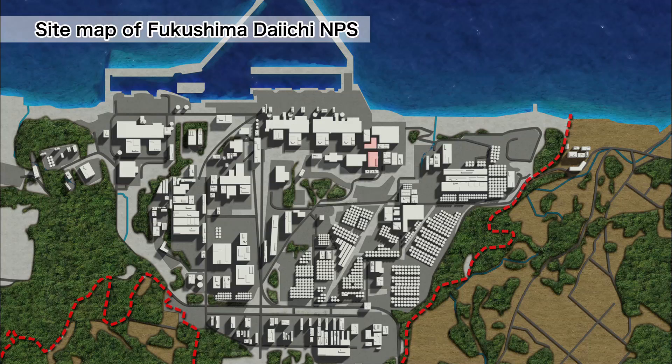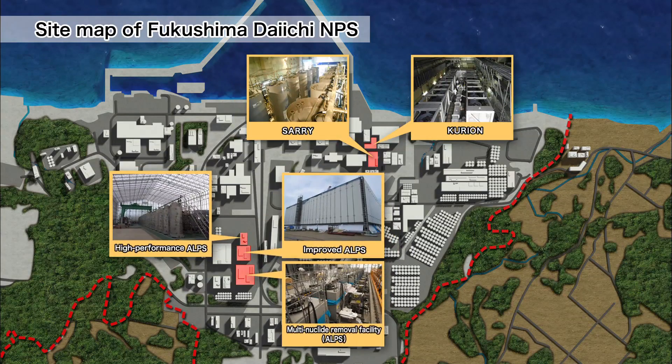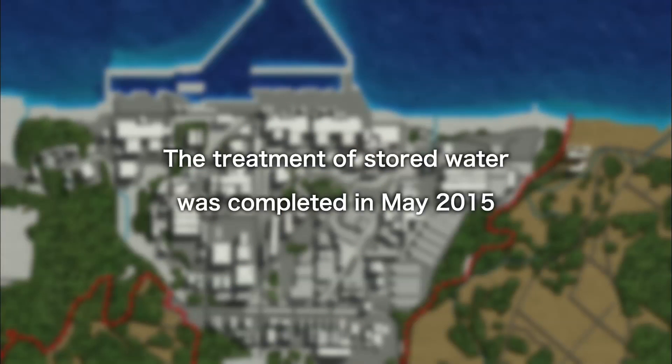Water treatment and storage measures are progressing with multi-nuclide removal facilities and mobile strontium removal equipment to extract radioactive materials in contaminated water. Treatment was carried out by multiple approaches. As a result, treatment of the highly contaminated water stored in tanks, except for some residual water, was completed in May 2015.